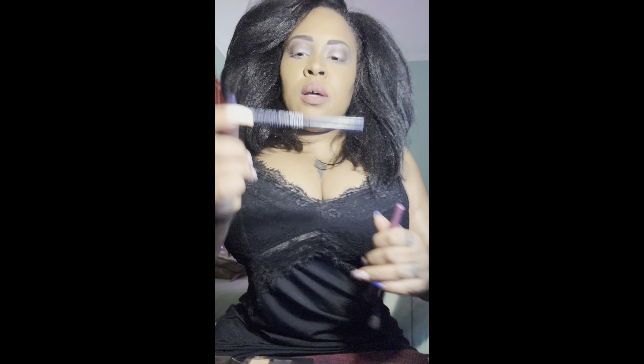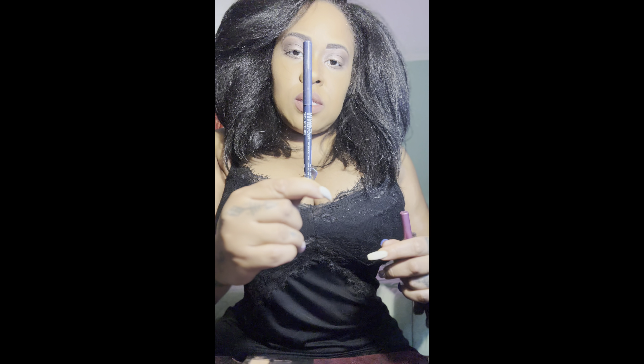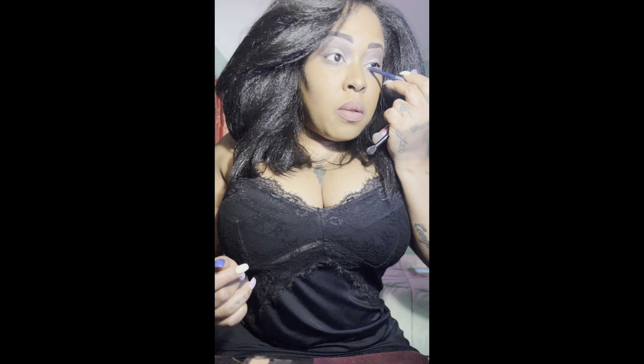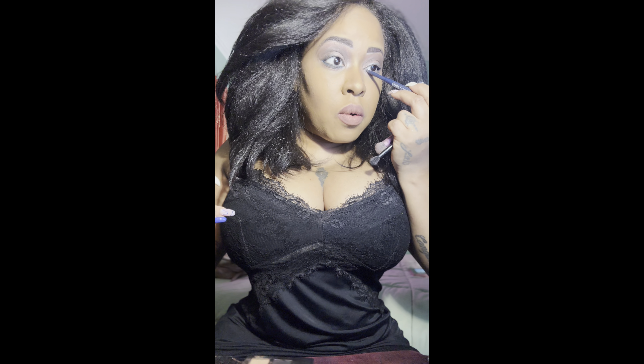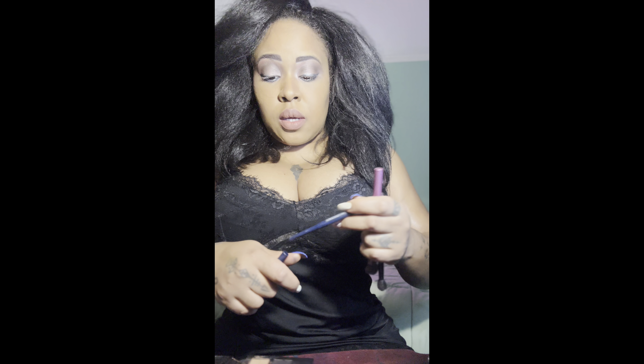You can also add a pop of NYX vivid liner in any vibrant color for just a little definition or a spring pop. This one is the blue. You could go on your waterline with it as well, though a lot of people don't feel comfortable with makeup in the waterline — it's not really great for your eye health, but if you do it once in a while it's not too bad. That's the look with just a little bit of blue for a pop of color.